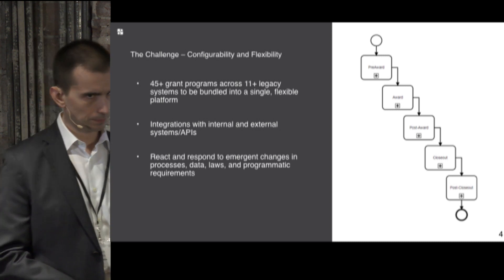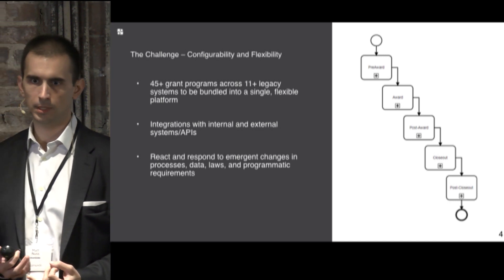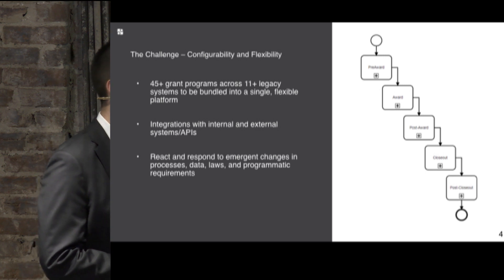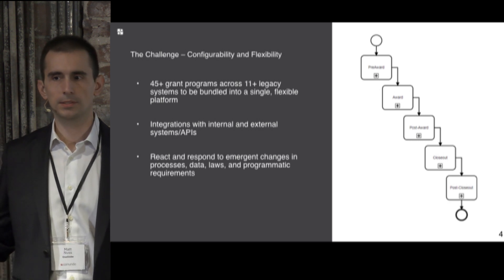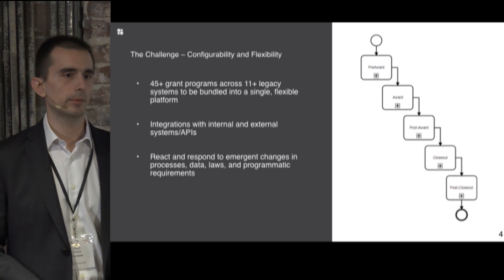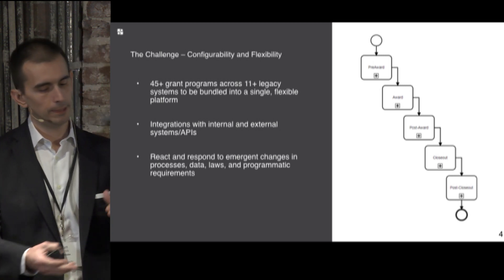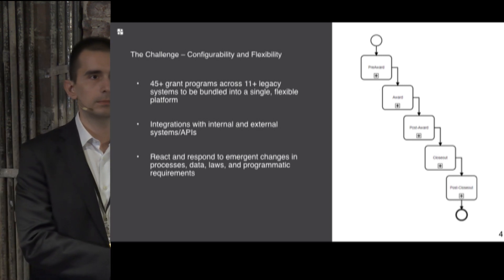None of these things flow in isolation. There's integration with internal and external systems — finance systems, award management systems, GSA, small business, housing administration — all coming into play. A lot of this is system and service integration along with human processing. And it changes: when Puerto Rico gets devastated, there's a new scenario that didn't exist before. We need to ensure the process, its implementation, and the data it collects can all be morphed to support that new mission.